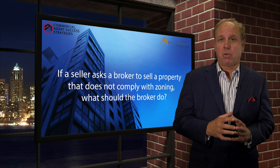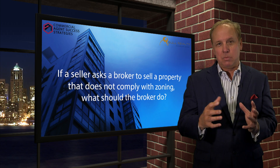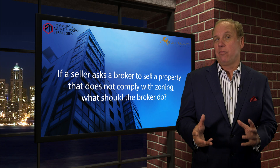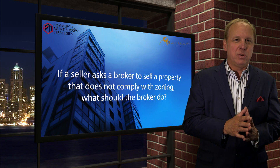First, check the zoning. If it's not proper, have a discussion with the seller. Maybe it's grandfathered — you should get some sort of proof from the municipality that it is grandfathered. Make sure the buyers know that it's grandfathered and if there are any potential detriments to that rather than just proper zoning.